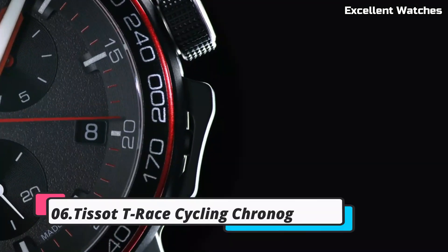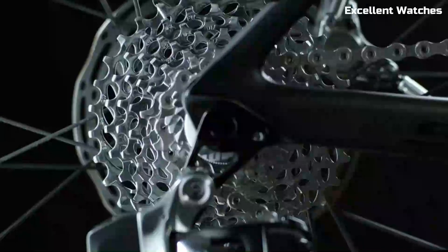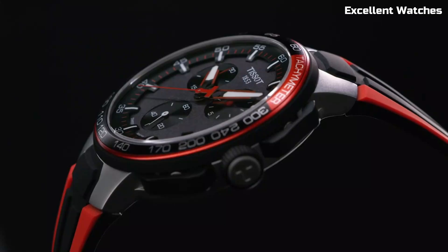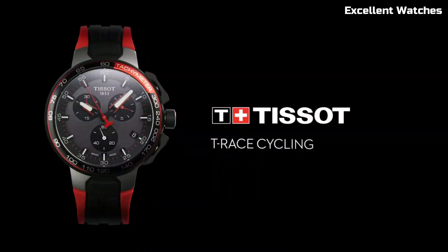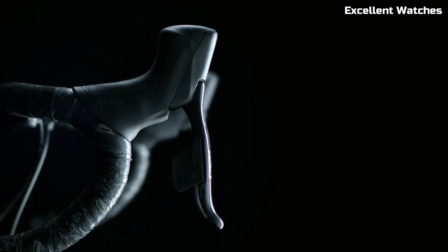Number 6: Tissot T-Race Cycling Chronographs. The Tissot T-Race Cycling Chronographs are dedicated to cycling enthusiasts, offering a perfect blend of precision, style, and functionality. Encased in durable stainless steel, they exude sporty elegance. The standout feature is the chronograph function, allowing cyclists to accurately time their rides.